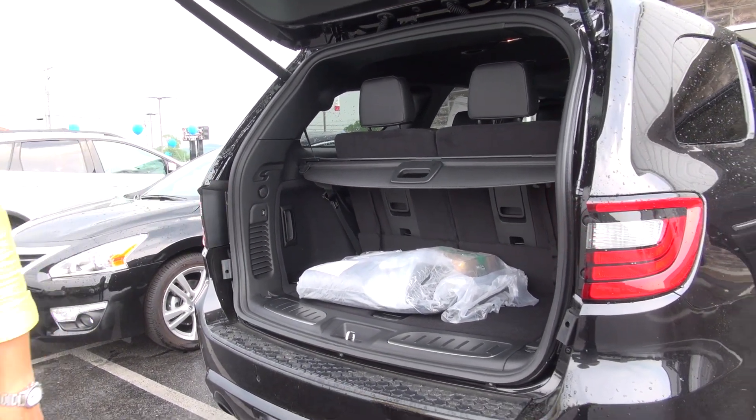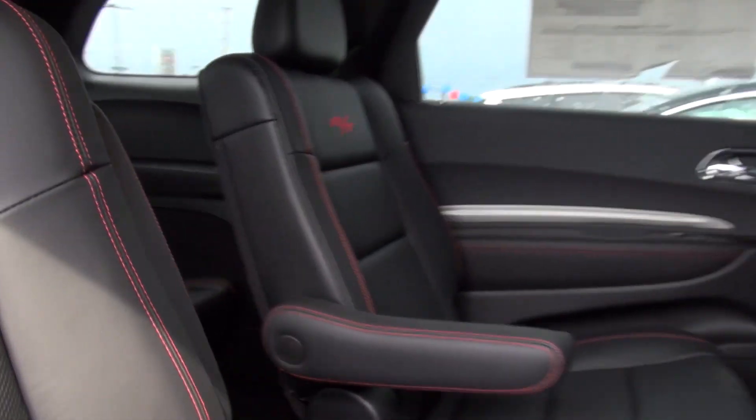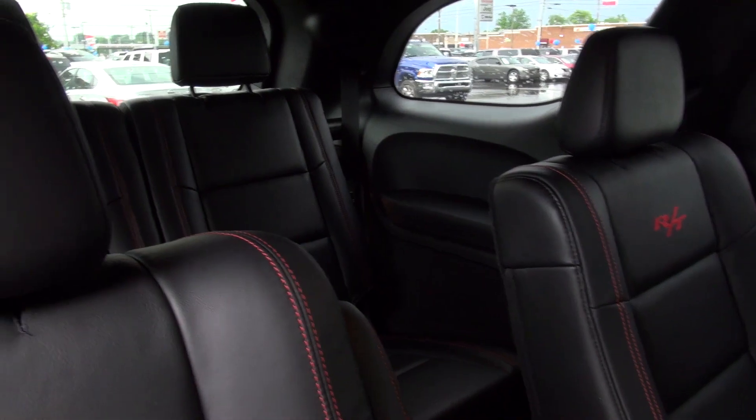We have a power lift gate so we'll close that down. But to be honest, most of my favorite parts about the RT are going to be inside. So we're going to take this thing for a spin — let's go.